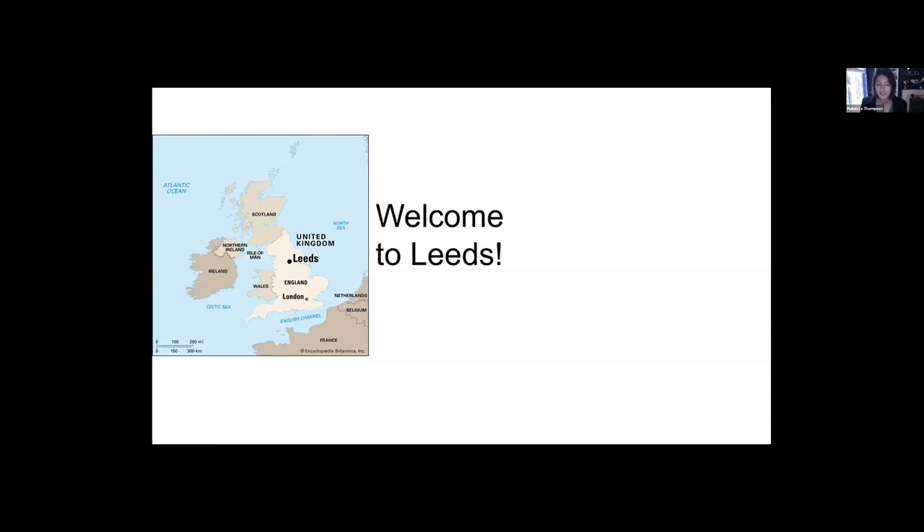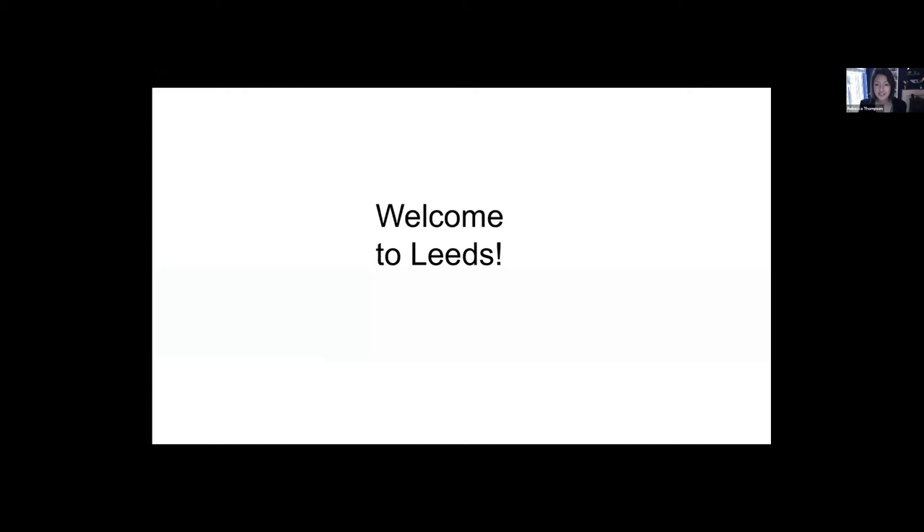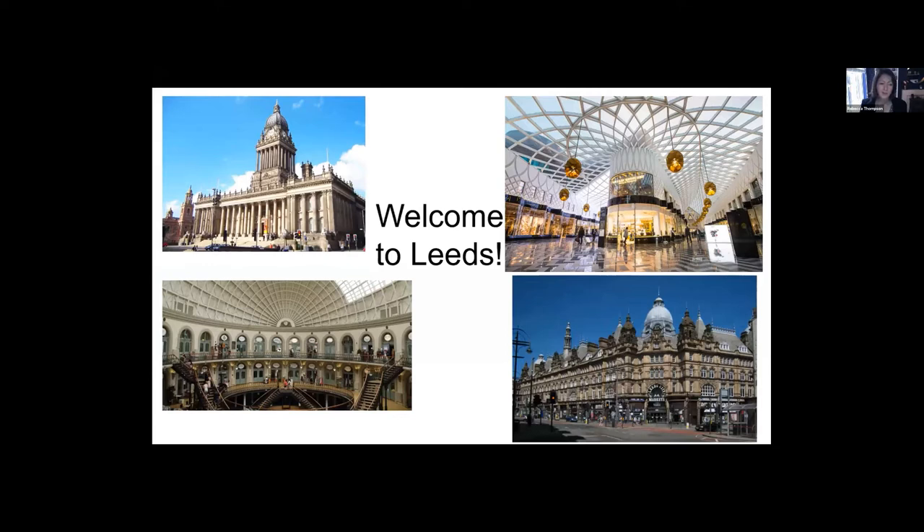Since you can't be with us in Leeds today, I thought I'd just give you a bit of an introduction to the city. Leeds is a beautiful city with a mix of modern and old architecture, and has a bit of a reputation for raining all of the time. But Leeds actually has less annual rainfall than Rome, so it's really a very sunny as well as beautiful city.